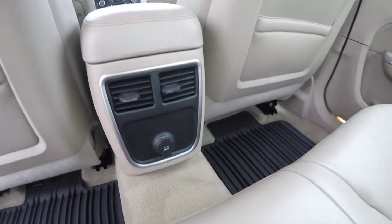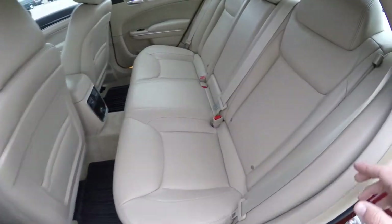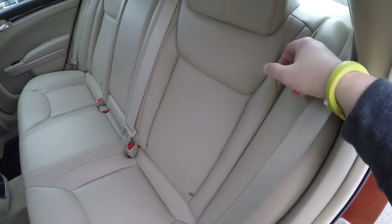Rear seat passengers have their own positional air vents and a 12 volt power point. To fold the seats is easy — just locate the tether at the top of the seat and pull forward.